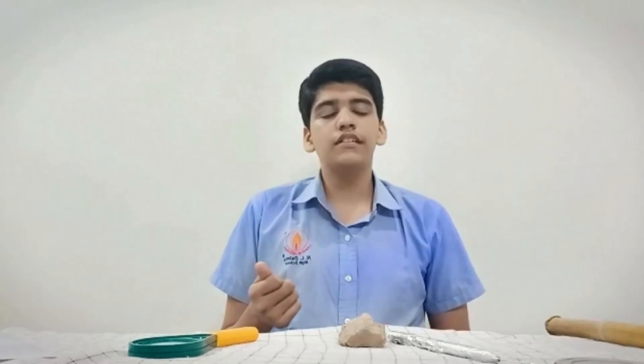Good morning respected teachers and my dear friends. Today I, Frances Matulia from 9th F, would like to apprise you about a geochemist. A geochemist is an expert in the branch of science concerning the chemical composition of Earth, its minerals and its rocks. A geochemist studies the composition, structure, processes and other aspects of the Earth. They examine the distribution of chemical elements in rocks and minerals, and movement of these elements in soil and water systems.